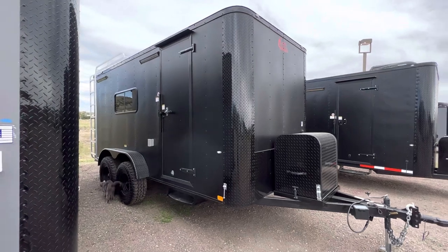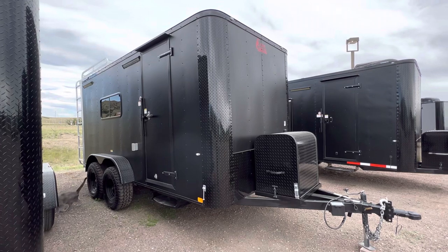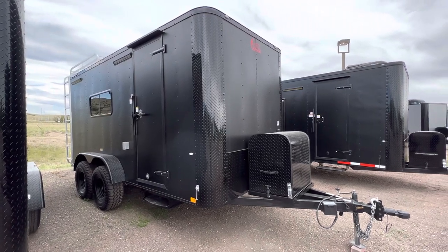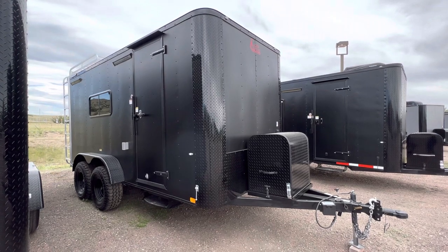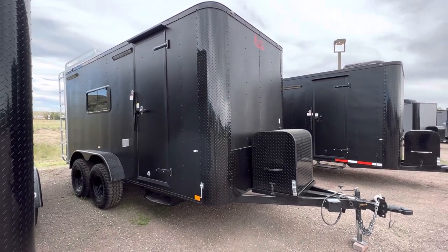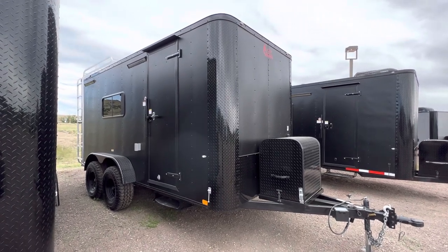You guys can always view our inventory at coloradotrailersinc.com or give us a call at 303-688-8485. We also have shipping available — give us a call or send us an email and we can get you a shipping quote. It's very reasonable and we ship every day. It's a simple, easy process.